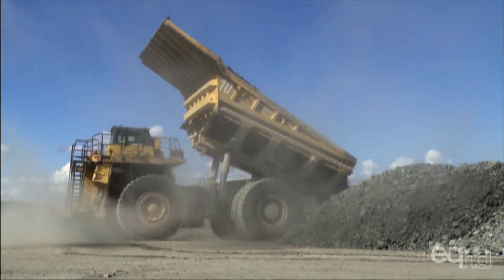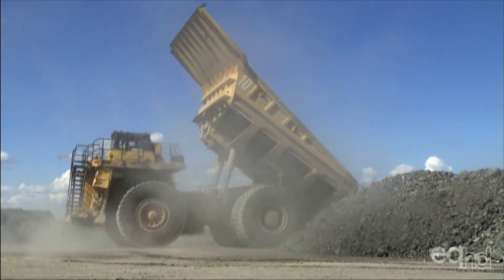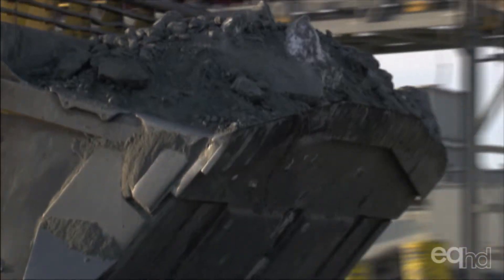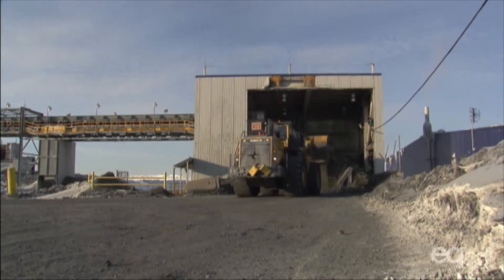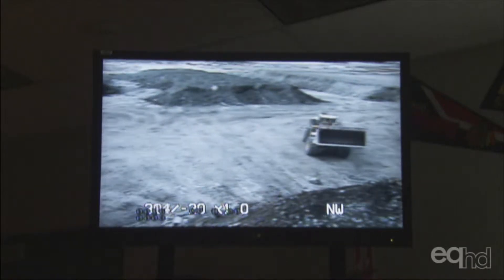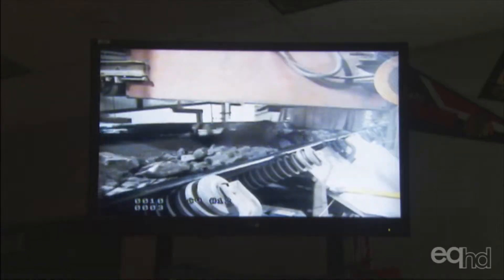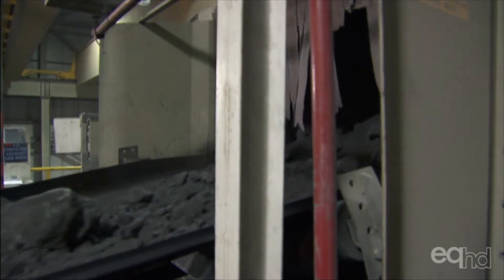The Kimberlite is delivered to the hilltop treatment plant a few hundred meters from the mineshafts. It is tipped into a chute where a series of conveyor belts carry it through a whole chain of processes. Nobody ever touches the Kimberlite — the whole procedure is entirely automated.